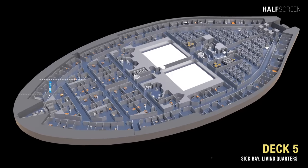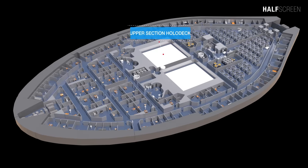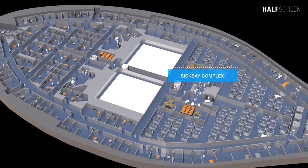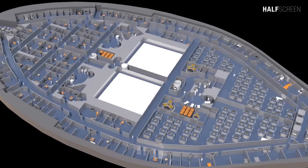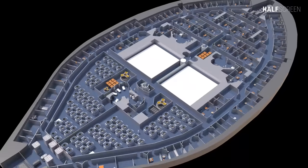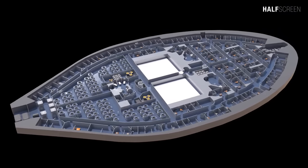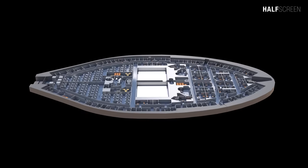At deck five were the forward tactical scanner and sensor suite, the upper section hull deck, the sickbay complex, the science lab, and the emergency life support system for decks five and six.